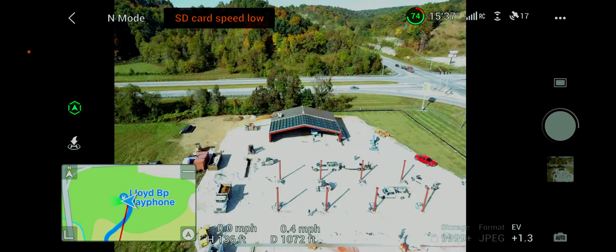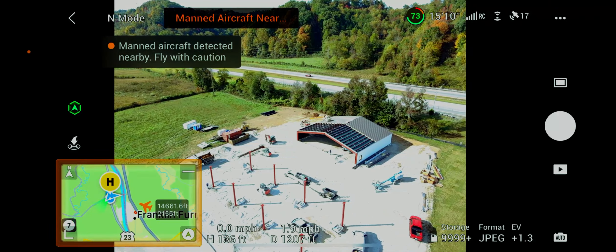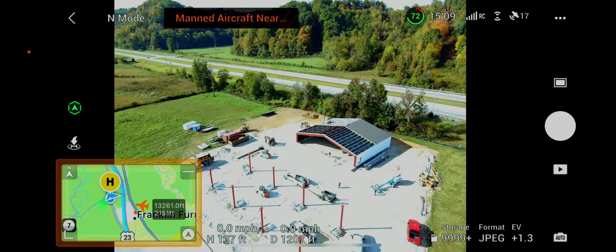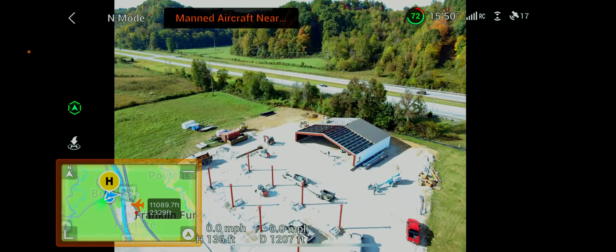One thing I wanted to mention — we're going to start doing this a little bit. Fly cautiously. It looks like we've got an aircraft coming, so let's stop right there and hold on for a second. The aircraft is about 12,000 feet away, so we're in good shape. Go back to doing what we're doing.